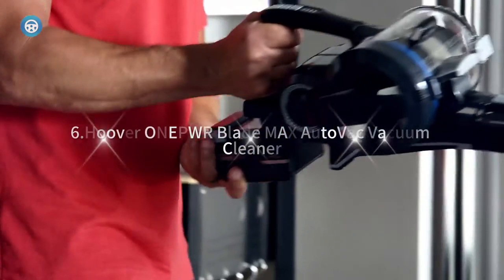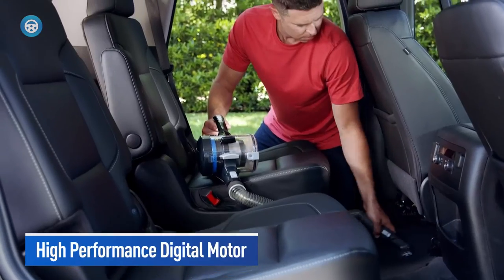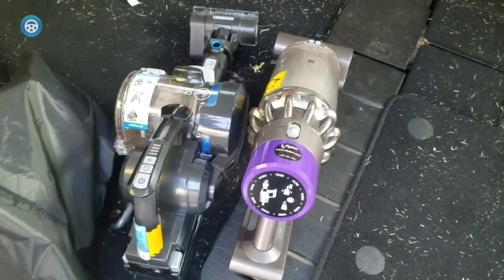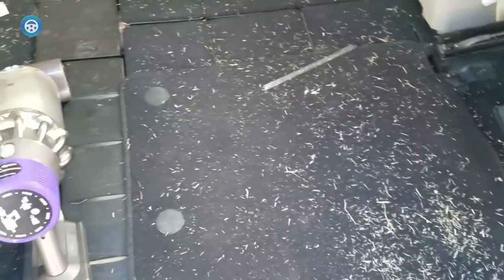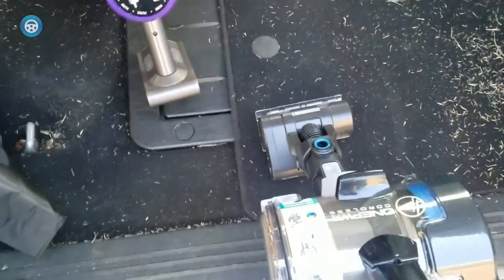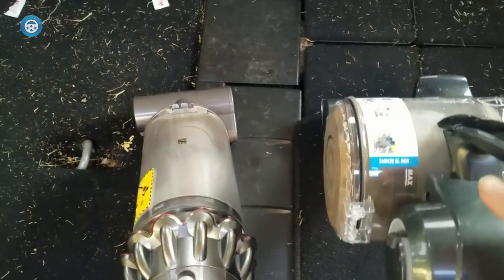6. Hoover One Power Blade Max AutoVac Vacuum Cleaner. If cleaning your car is one of life's little luxuries, then it's worth investing in a premium car vacuum. More basic car vacuums may get the job done, but with less convenience and ease than what you'll find using the Hoover One Power Blade Max. This cordless car vac offers a longer runtime than most car vacuums and includes a slew of accessories that make quick work of large and small debris alike. This vacuum took nearly four minutes to assemble but the process was far from complex — the components click together easily. Hoover includes two lithium-ion batteries to extend runtime to about 45 minutes, with each battery fully charging in three to four hours.